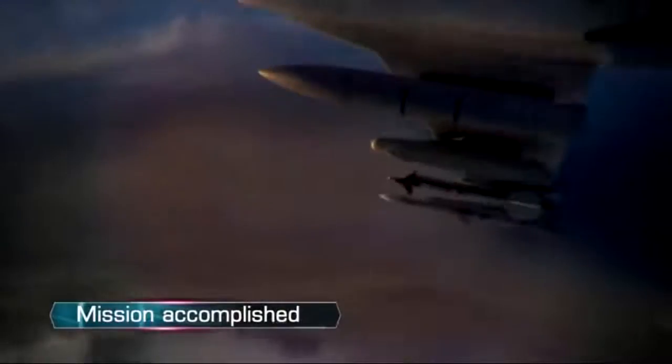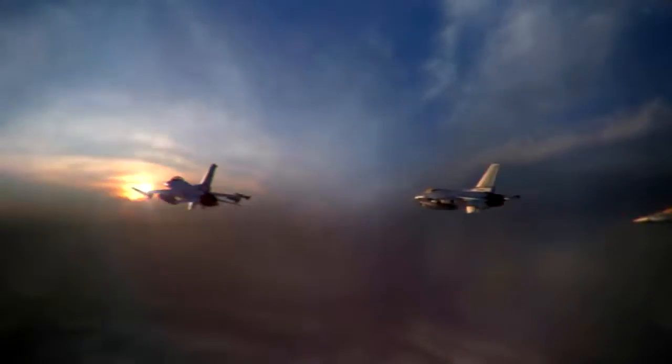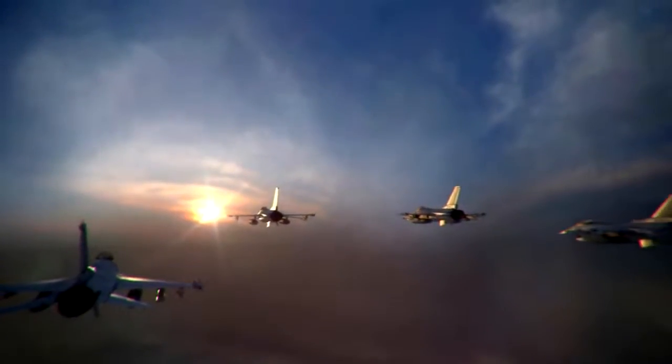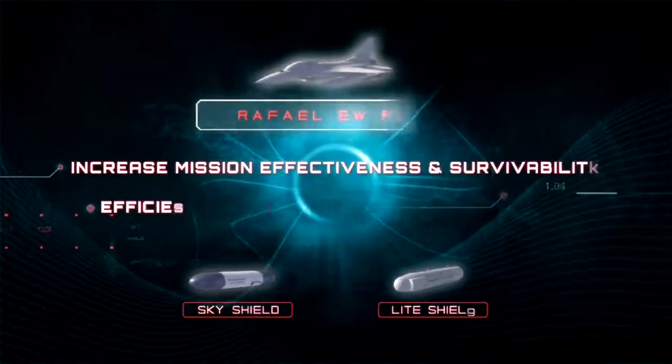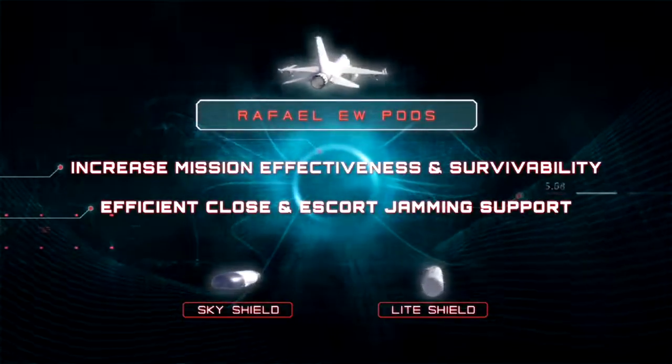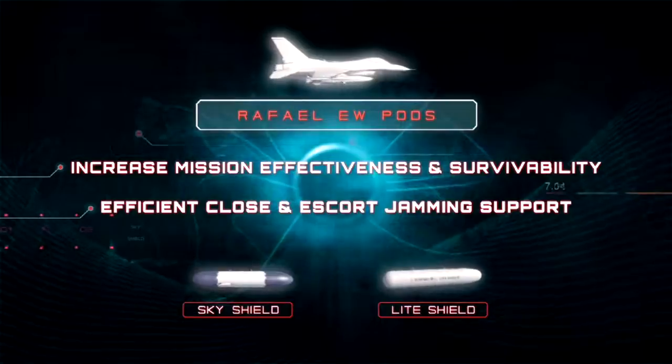Combining LightShield self-protection and X-Guard decoy provides the ultimate solution against modern threats, setting new standards in airborne ECM. Increased mission effectiveness and survivability. Efficient close and escort jamming support.